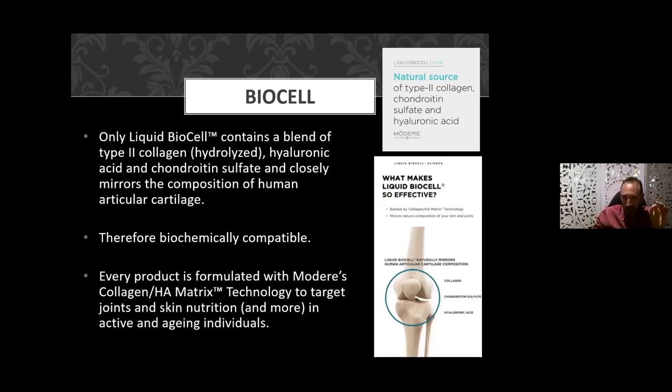It closely mirrors the composition of human articular cartilage, making it biochemically compatible. Basically, all three ingredients exist within our body already — we're simply taking an external preparation, ingesting it so our body recognizes it as something natural and organic, and is able to absorb it effectively and deliver it to the target site. Every preparation of Modere's BioCell collagen is formulated with that collagen HA matrix, particularly targeting skin and joints.